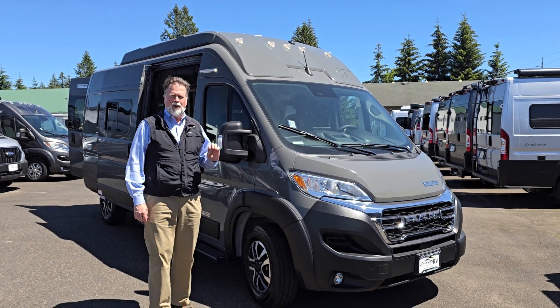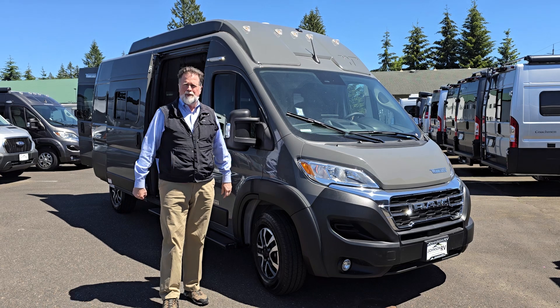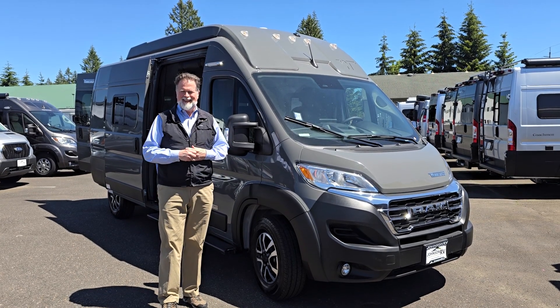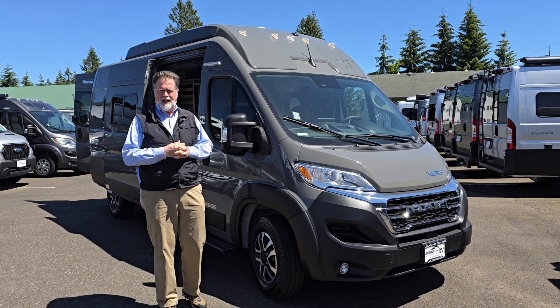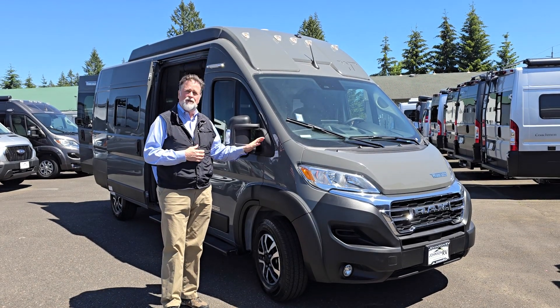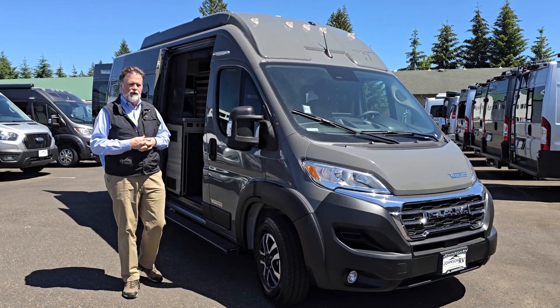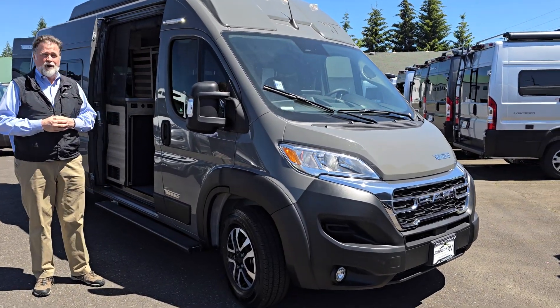Today we're looking at a brand new 2025 Winnebago Solis 59PX. The Solis line has three different sizes: the smallest, the Pocket, the regular Solis, and then the Solis PX. The Solis PX is probably the most versatile self-contained van on the market.